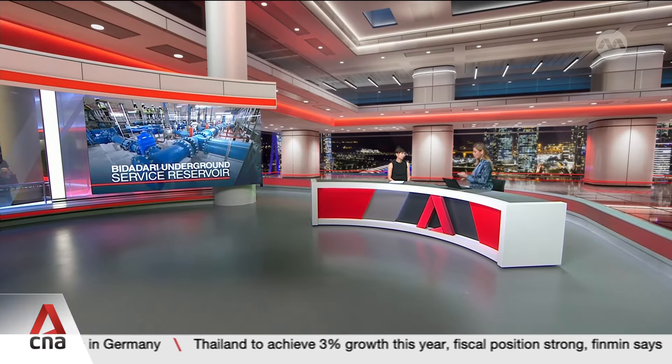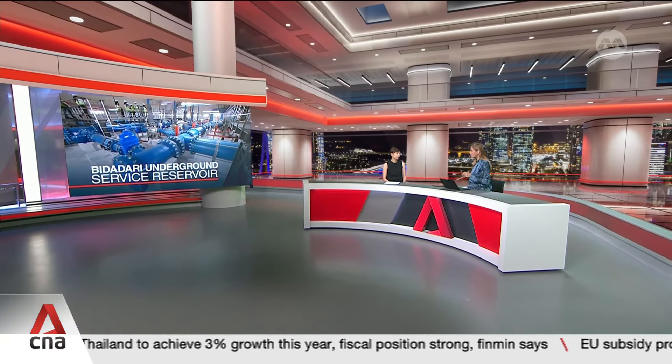Welcome, Ms. Koh, to the show. I'm wondering, first of all, how and why Bidadari was chosen to be the pilot?